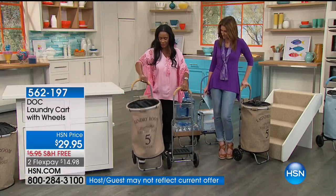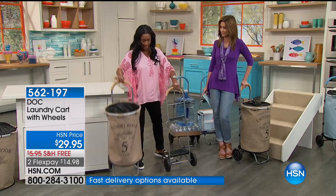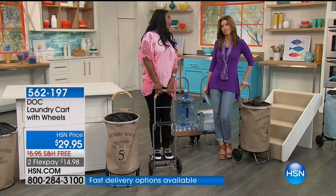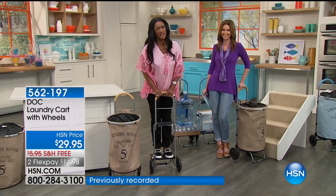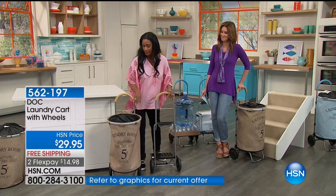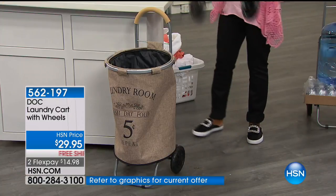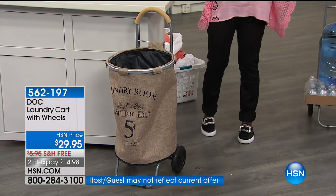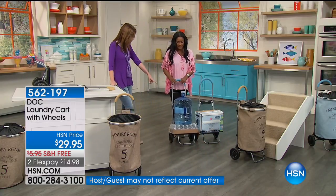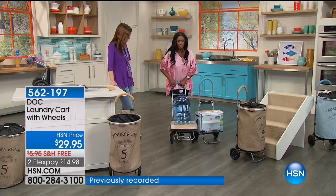It holds 80 pounds. It weighs about four and a half pounds — very lightweight, feels like ounces. Now, not only do you have a decorative lovely hamper, you also have a dolly that can help you work with other items in your home. This is a full five-gallon drum of water plus bottled water — look at how easy it is now!